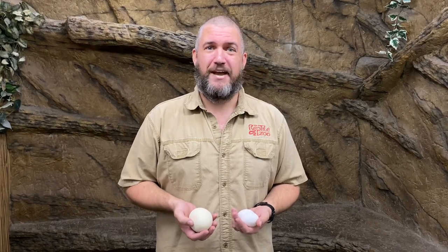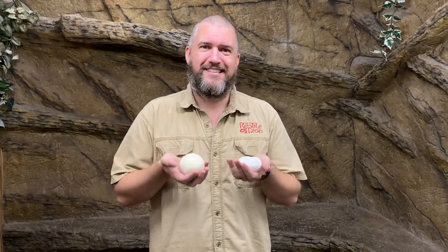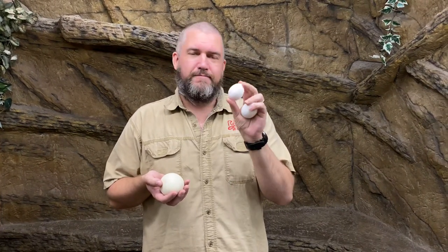Hey, good afternoon everybody. This is Michael from the Reptile Zoo bringing you another Creature Feature, and today we're talking about eggs. We know lots of animals that lay eggs, and the ones we're most familiar with are chicken eggs — we eat them all the time, great for breakfast, good in a burrito, and for making cake.